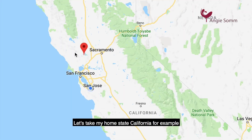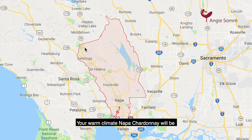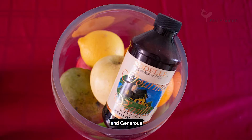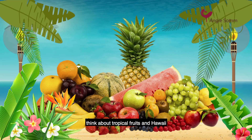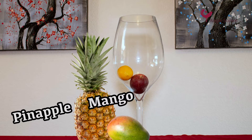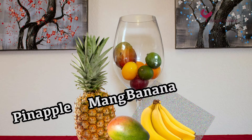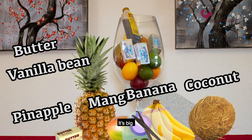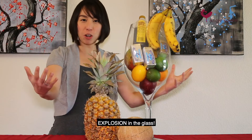Let's take my home state California as an example. Your warm climate Napa Chardonnay will be big, lush, and generous. Think about tropical fruits in Hawaii — your Chardonnay from here will have pineapple, mango, banana, maybe add a stick of butter, some vanilla bean, and even coconut. It is big, it is in your face, you can smell it about a mile away. Boom! Explosion in the glass.